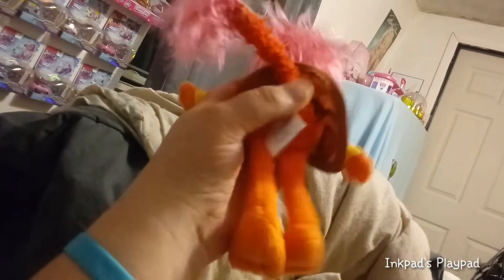And here's his Fraggle Rock tail. I love his colors. Oh wait — guys, I just realized at this very moment: his tail has wire in it! Look, I can pose it up and then pose it down, just like in the shows. The tails are flexible, in case anyone's wondering.